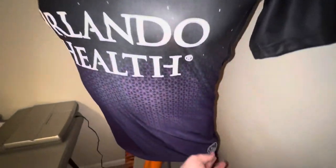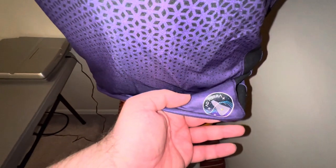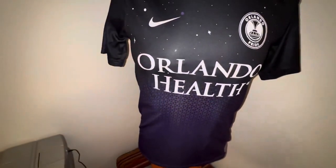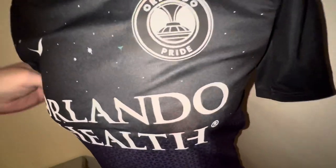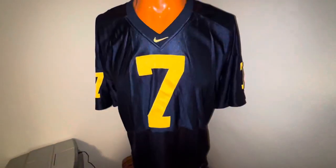Today was definitely a good day. This is an Orlando item — Orlando Pride, Orlando Health, or Orlando soccer — size small. I wouldn't have put this on the mannequin normally, but paid five bucks and I'm going to try to get $25 for that.